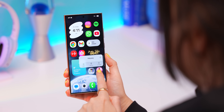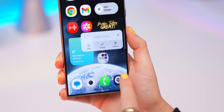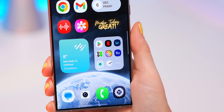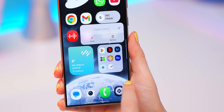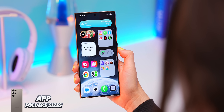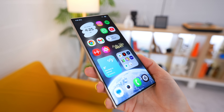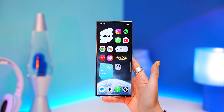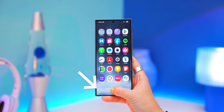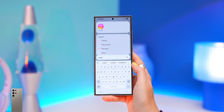App folders have also changed. If you tap and hold down on an app folder, you'll see an 'enlarge' option that enlarges the folder. To go back to original size, just tap and hold again and select 'shrink.' It's a nice way to get even more apps on your home screen. Also, the search bar is now at the bottom of the app drawer, making it so much easier to open and search with one hand.